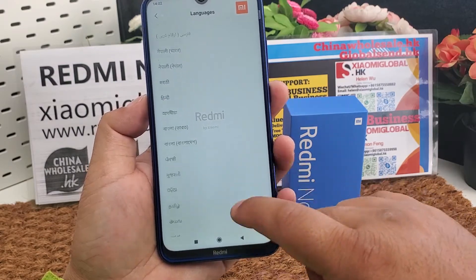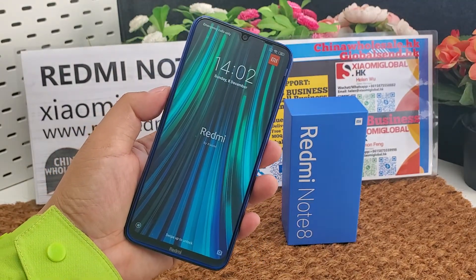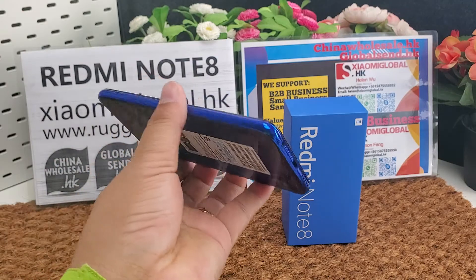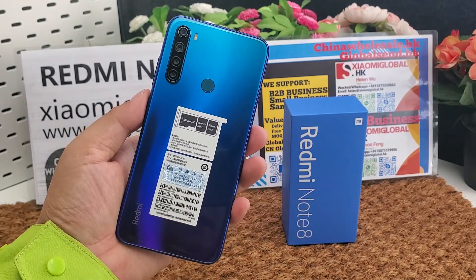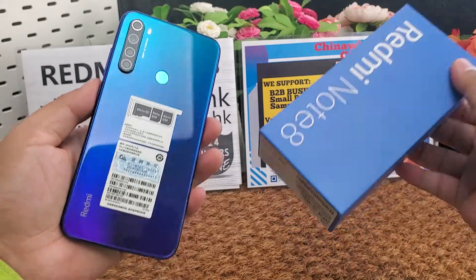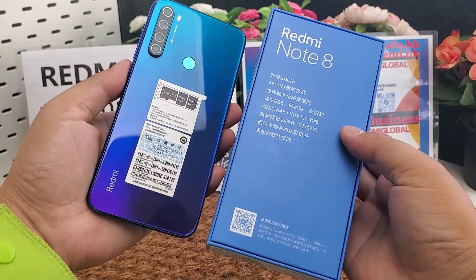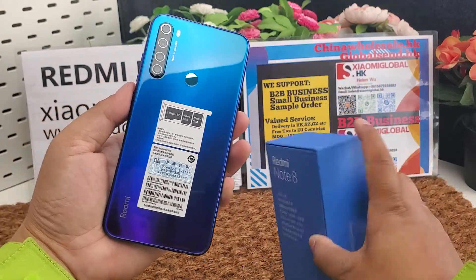I make this video only for my company B2B business. My company supports small orders and small businesses also. We accept sample orders from one piece. We can make global shipping — we have almost 10 years of global sending and international trading experience since 2010. We can deliver smartphones to your forwarding address in Shenzhen, Guangzhou, or other cities in China. I will put a B2B contact link below the video.